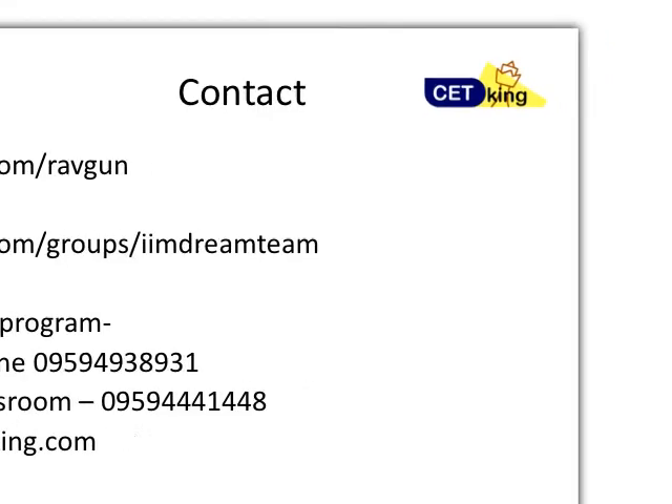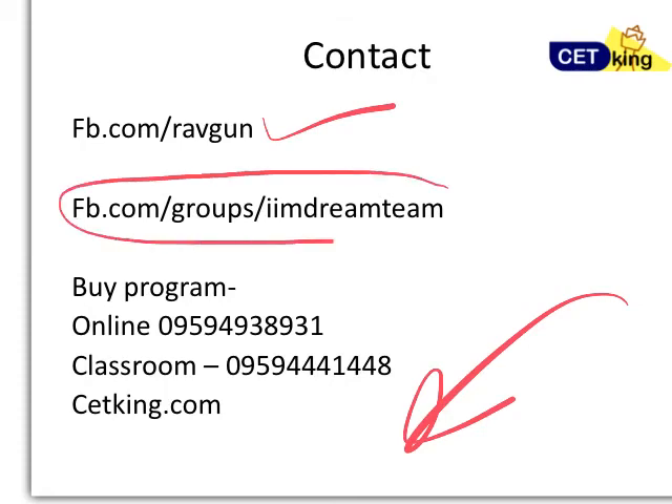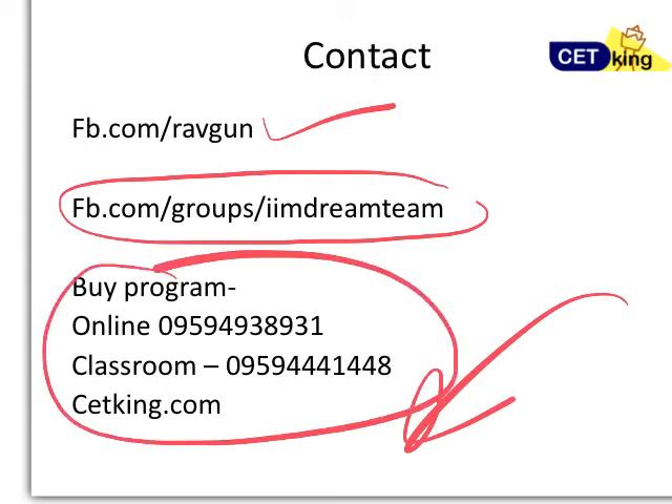If you have any more questions, you can ask me in the comment box below or ping me on Facebook at facebook.com/Ravgun. You should also join our IIM Dream Team Facebook group at facebook.com/groups/IIMdreamteam to participate with other people. You can also call us for our online or classroom program, or visit our site ctking.com. All the best, thank you.